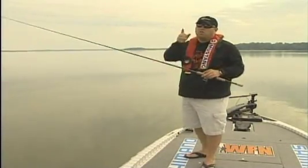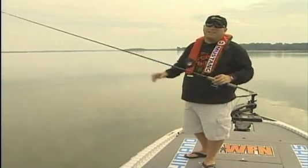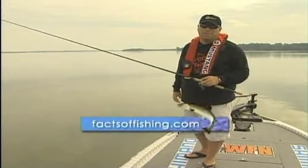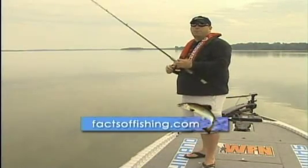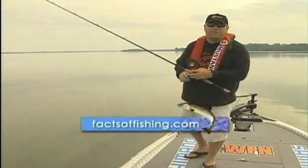If you want to catch a big largemouth bass, try a flippin' jake, and I can guarantee you, you'll be catching a fish that you'll want to take a picture of. For more tips like this, go to factsoffishing.com. Until next time, I'm Dave Mercer, and that's your Fact of Fishing. We'll see you in the next episode.